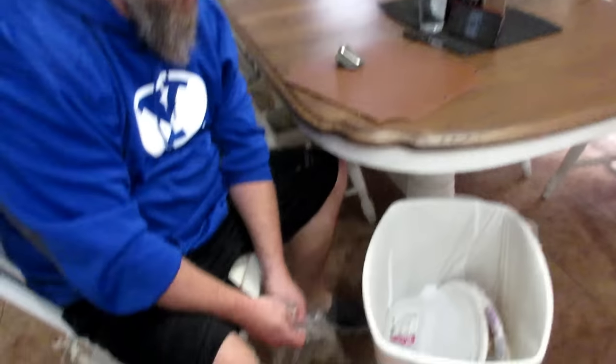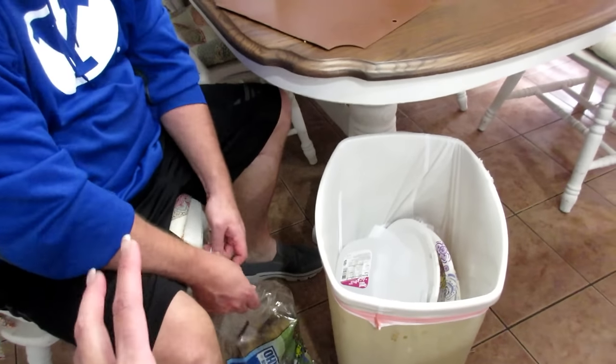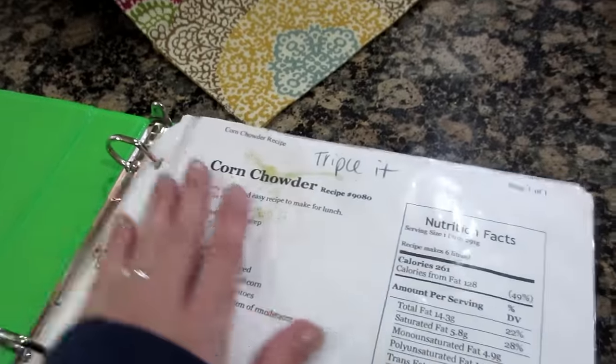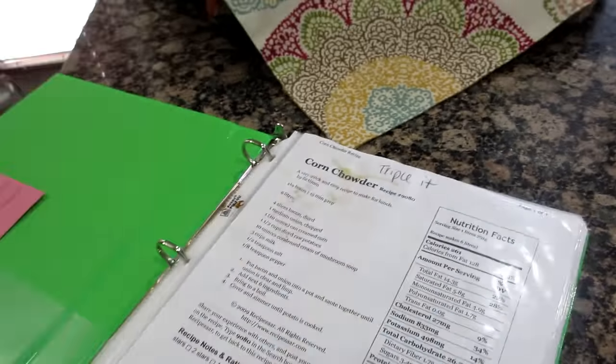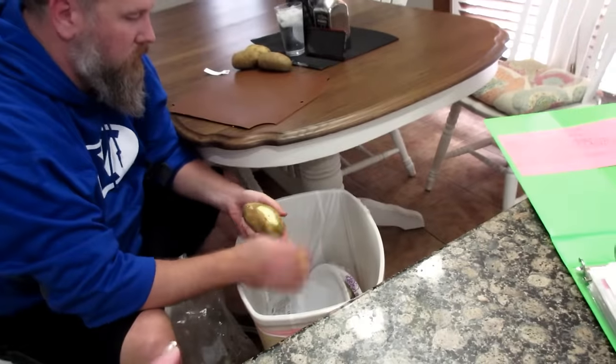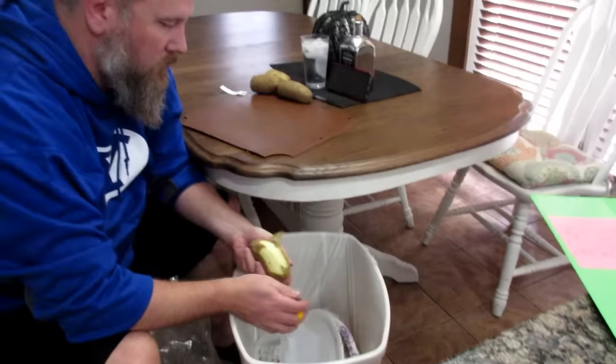Derek is such a good help. He is helping me peel and cut potatoes because we are going to make corn chowder. We are going to make corn chowder to bring to Denise's Halloween party tonight. So Derek is starting on the potatoes and I'm going to start on the bacon, bacon, bacon, bacon — the bacon. That's the best part of the whole soup.